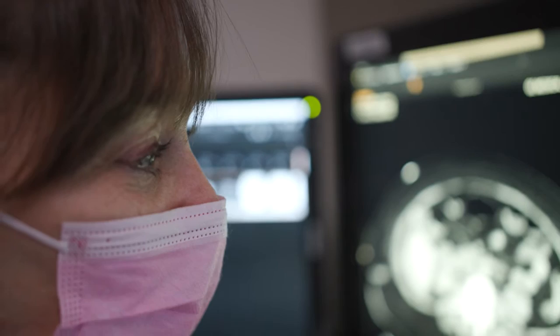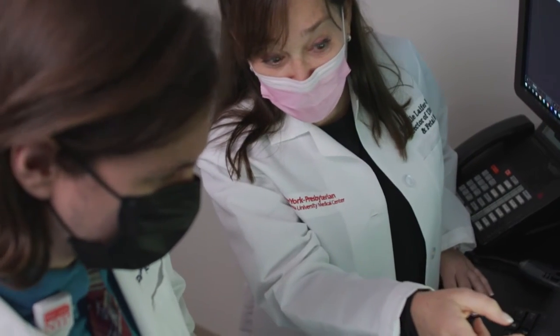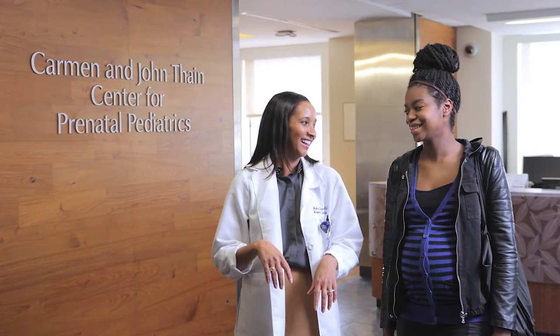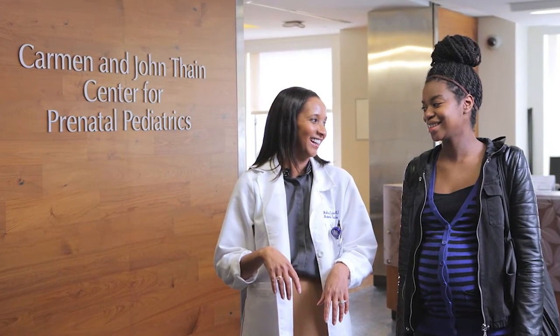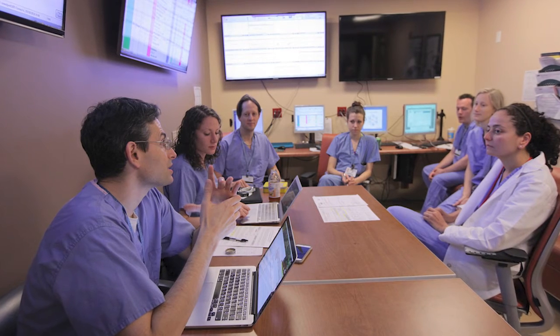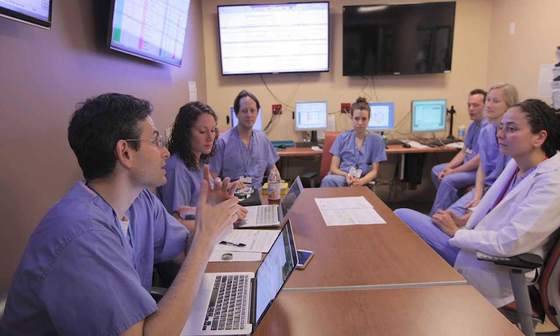The advantage of having a fetal MR is we can pinpoint exactly what the abnormality is, and there can be a multidisciplinary approach to managing the expectant mom and the fetus prior to delivery. The mom can actually meet with the high-risk OB specialist, with a surgeon, with the neonatologist — there's an entire team that manages the mom with the abnormal fetus.